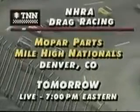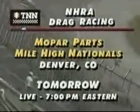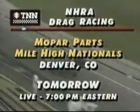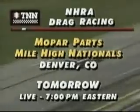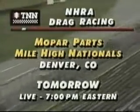Coming up next, live NHRA today — special live edition from the Mopar Mile High Nationals. That will follow this telecast of the Fram Filters 500K. Tomorrow you'll see live final round coverage from Bandimere Speedway out near Denver, Colorado at 7 p.m. Eastern time of the Mopar Parts Mile High Nationals.